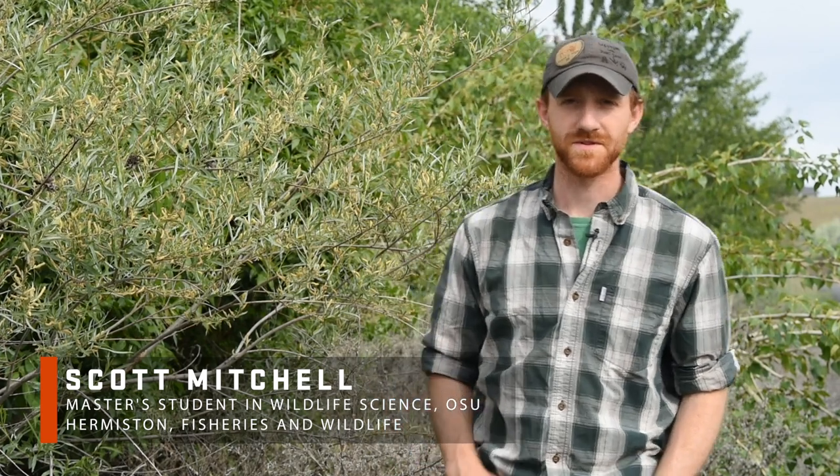Hi, my name is Scott Mitchell. I'm a second year master's student in the Department of Fisheries and Wildlife at Oregon State University. I'm broadly interested in conservation, wildlife biology, and education, but today I'm here to talk to you about my thesis work with native bees in northeastern Oregon.